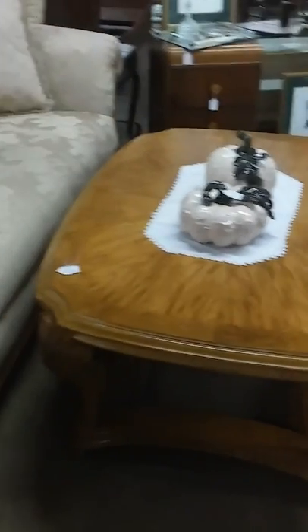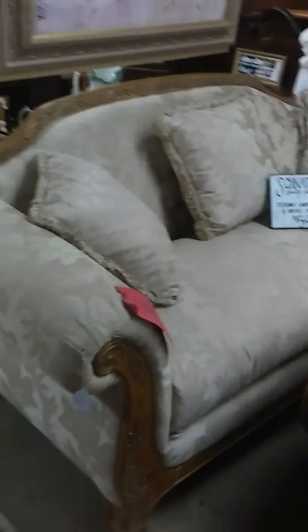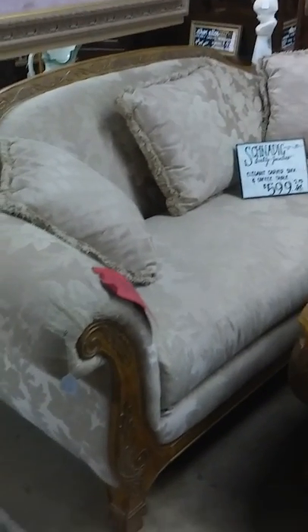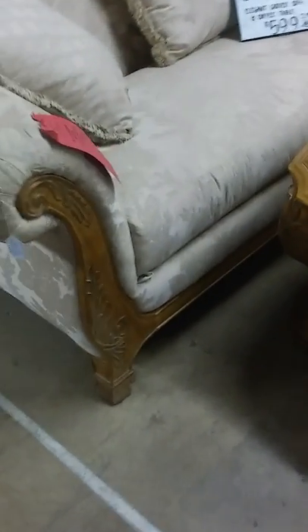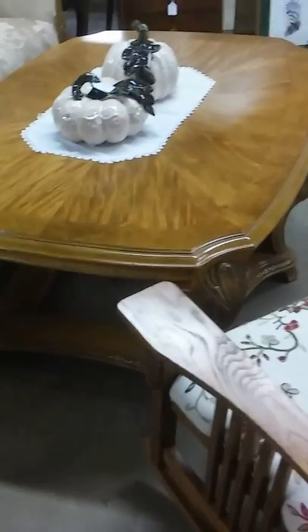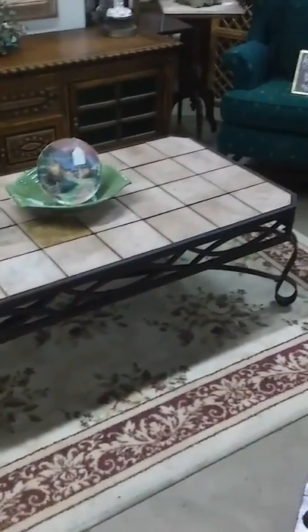This is a gorgeous Schnadeck brand carved sofa and matching coffee table. Look at the detailing on the wood trim and the carvings — it's just absolutely gorgeous. They do not make it like they used to; at the risk of sounding cliché, it is so true.